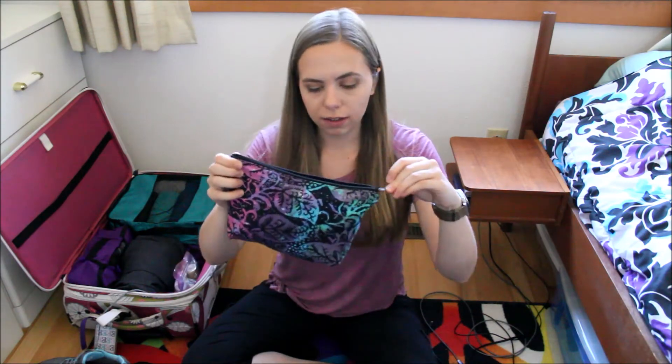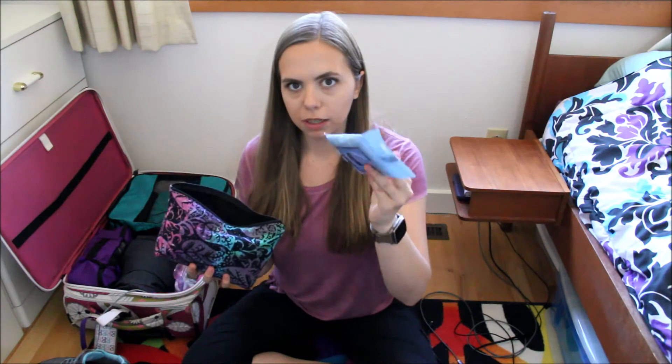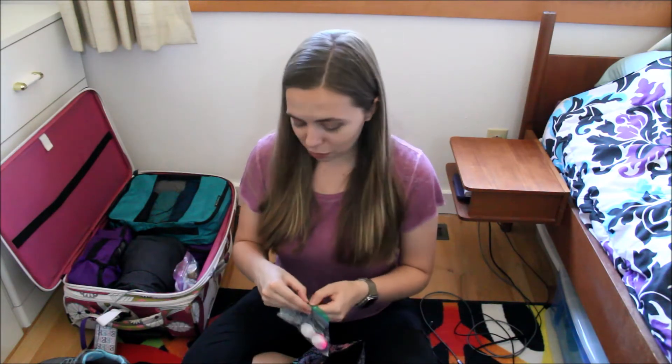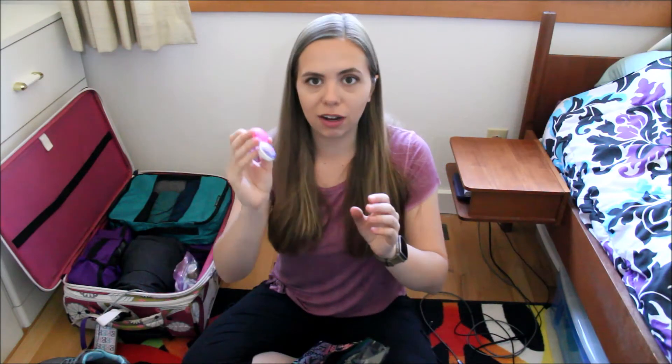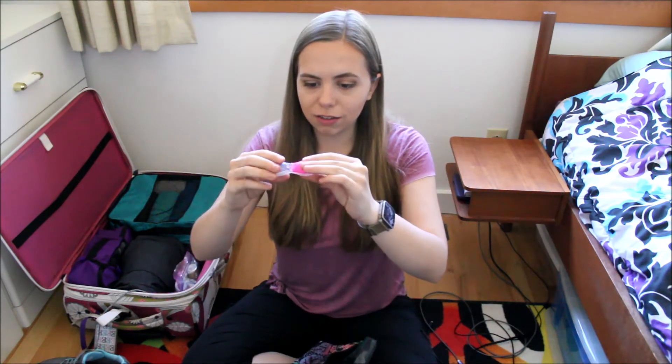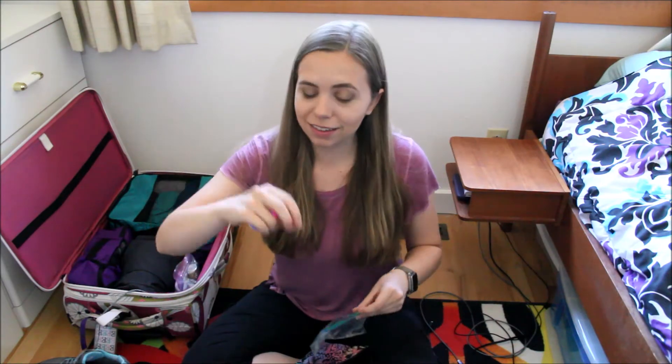In another bag I have all of my non-liquid toiletries: a shower cap, makeup removing wipes, a toothbrush, toothpaste, floss, chapstick, deodorant, a razor, and a big bag of earplugs. Here's a cool travel hack — if you have bottles of lotion, use a contacts case and fill it up with the lotion. I use two different face lotions, one for morning with sunscreen and one for night, so I have one on each side of the contacts case. It stays sealed and makes it a lot easier to take lotion without having to bring a whole big bottle.